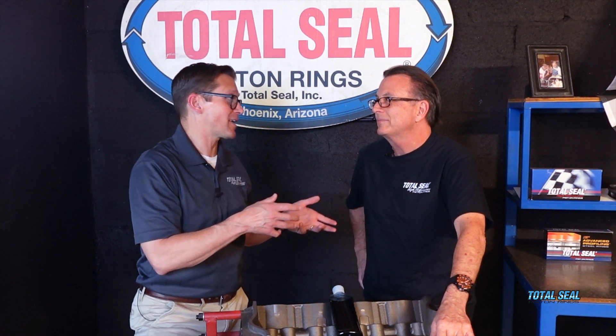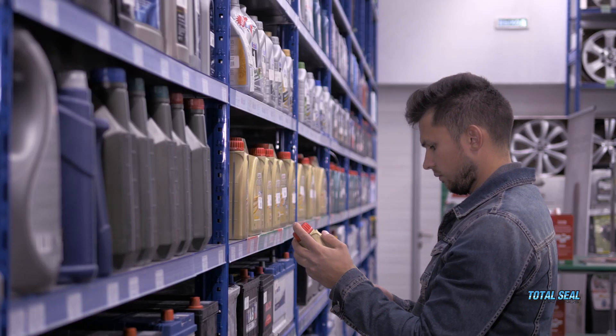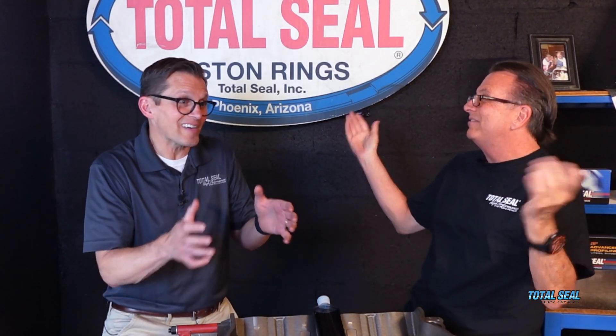Break-in oil is a huge variable because the chemistry actually varies quite a bit. Just because the label says it's a break-in oil doesn't mean the chemistry in all those different brands is the same. There's no ASTM or SAE standard for what defines a break-in oil, so you could pretty much slap that term on anything.